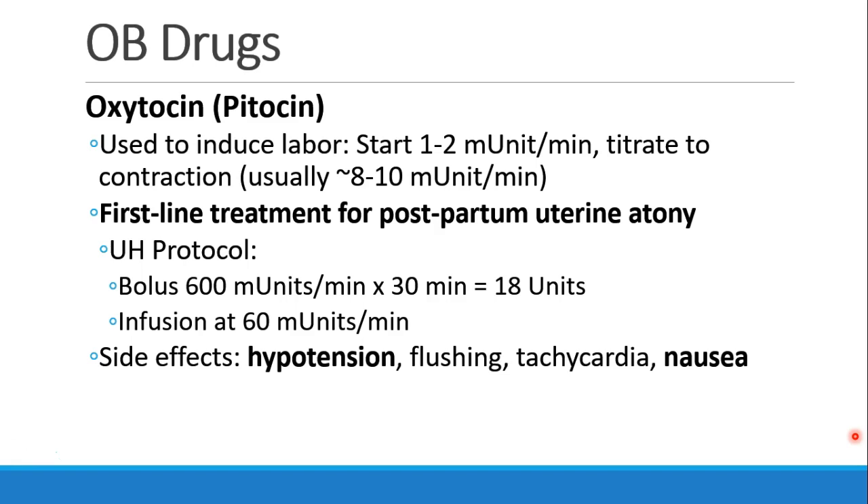We give an 18-unit bolus given over 30 minutes, and then we continue an infusion at 60 milliunits per minute. This is a much lower dose than you may see at some hospitals, where 20 or even 40 units will be squirted into a one-liter bag and then run wide open. The reason we do it this way is to minimize side effects, which include hypotension, flushing, tachycardia, and nausea.